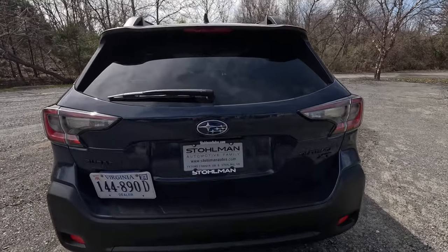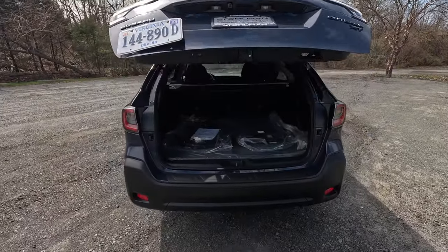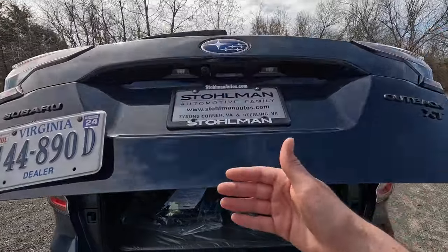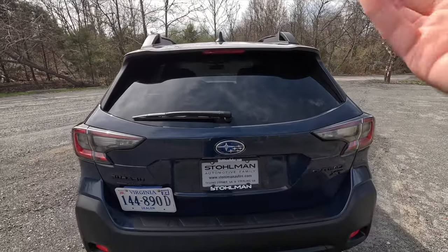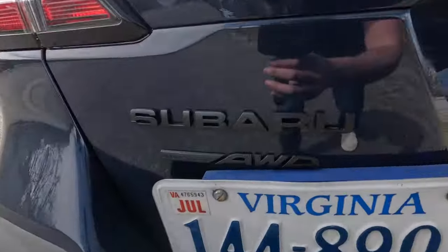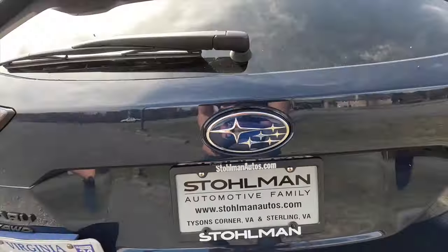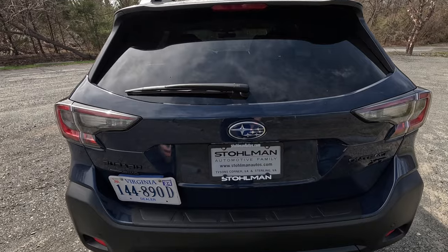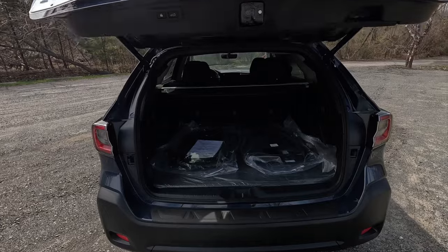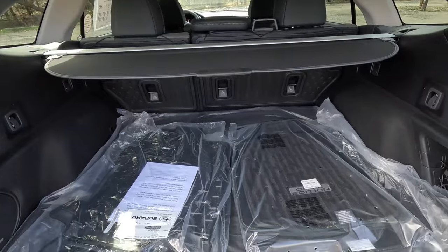Here's the rear of the Outback. The Subaru logo is at the center and this one has a hands-free power liftgate — just put your fingers near the Subaru logo and it opens. With the Onyx Edition XT you get satin black badging for all the badges back here. You also get a backup camera. If you don't want to use the hands-free function, just put your hand underneath and feel the little pad — that opens it too.